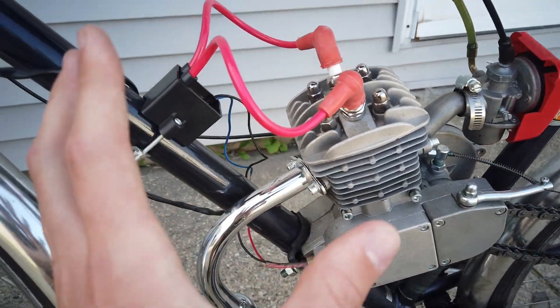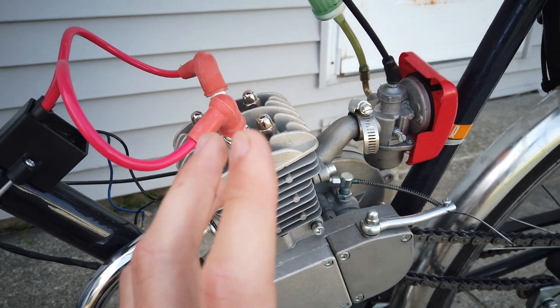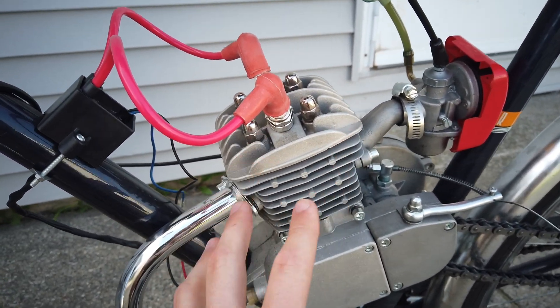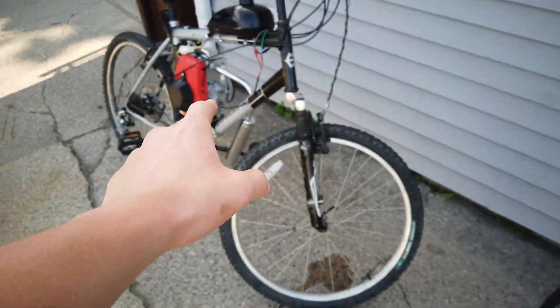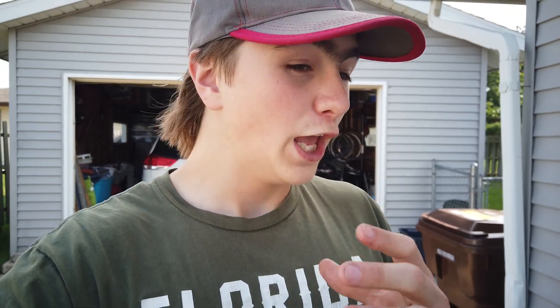The two-stroke seems to be a little bit more touchy tuning-wise and a little more finicky when it comes to actually running. They don't run bad — when they run, they run very well — but the four-stroke I have noticed runs a whole lot better. To be honest though, if you're someone looking for a lot of speed, it might be worth looking into something bigger, like putting a 212cc on a beach cruiser. I know Bikeberry sells mounts where you can put a Predator 212 on a pedal bike, and that would be crazy.